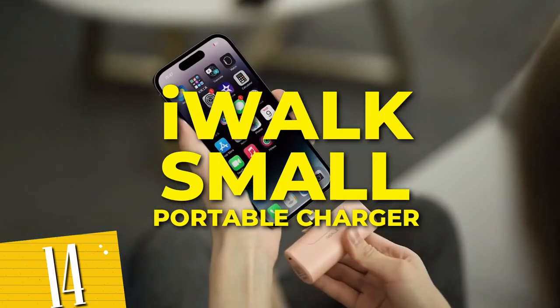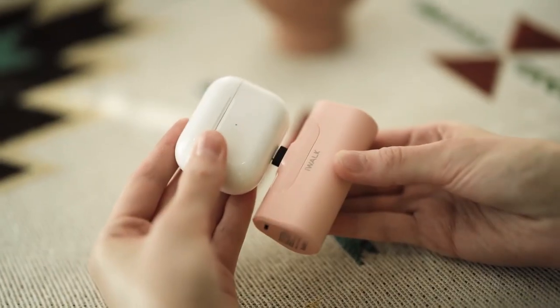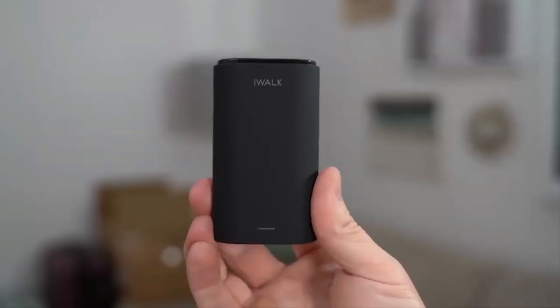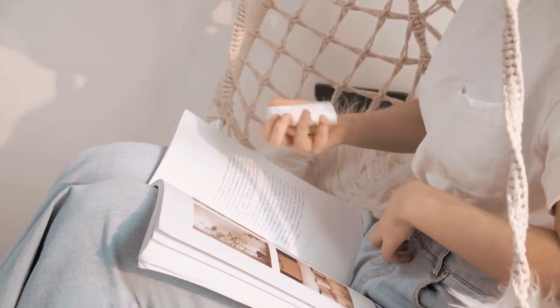Number 14: iWalk small portable charger. With its ultra-compact design and 4,500 mAh capacity, this charger provides a reliable source of power for your devices wherever you are. Its sleek and lightweight construction easily fits in your pocket or bag, making it convenient to carry.